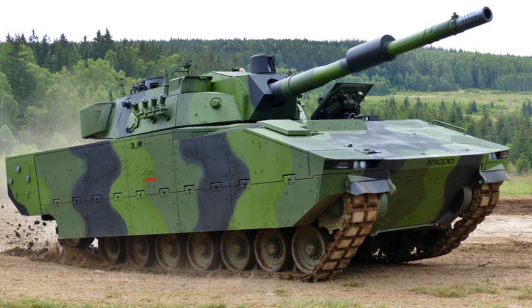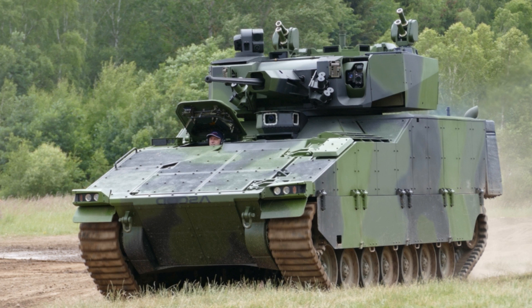The Ascot is a new generation of highly agile, tracked, medium-weight armored fighting vehicle whose main features are mobility, reliability, and protection. Ascot stands for speed, optimal protection, and immediate performance day-night regardless of weather conditions. The Ascot can be easily transported either by train, sea, and air military transport.